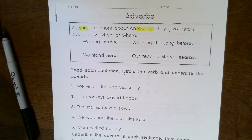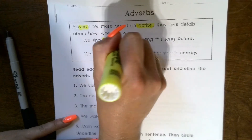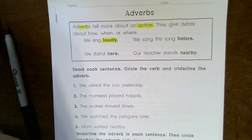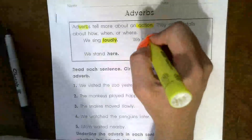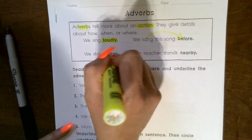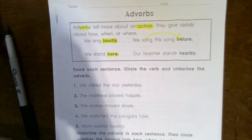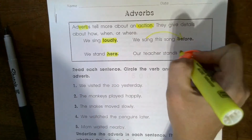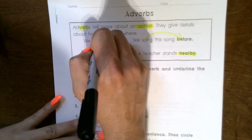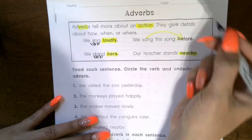For example: 'We sing loudly' — your verb is 'sing,' and your adverb is 'loudly.' 'We sang this song before' — when did you sing? Before. 'We stand here' — stand is a verb, 'here' describes the verb. 'Our teacher stands nearby' — where? Nearby. So you've got to recognize the verb, which is the action, and then the adverb, which is highlighted.